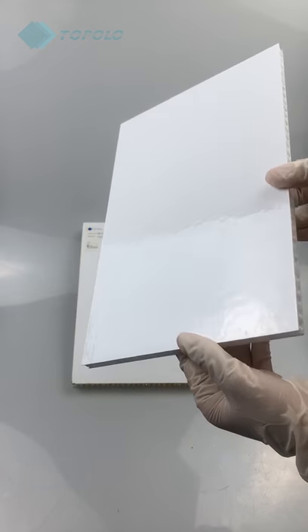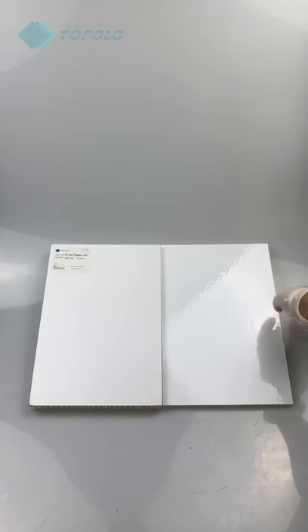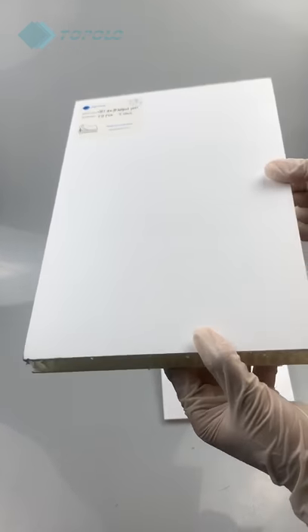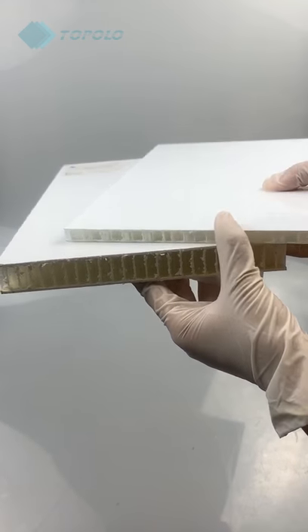TAPOLO CFRT P.P. honeycomb panels laminate a layer of PET or P.P. NTUV film. The gross white surface or the matte white surface. The maximum width of the two films are 2.6 to 2.8 meters.